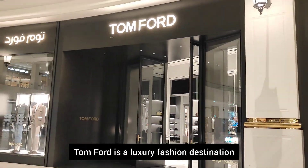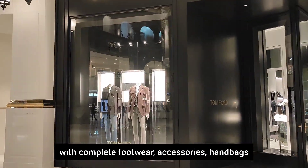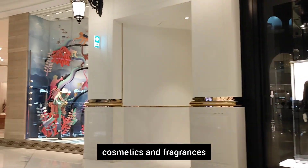This is a luxury fashion destination. You have complete footwear, accessories, handbags, cosmetics, and fragrances.